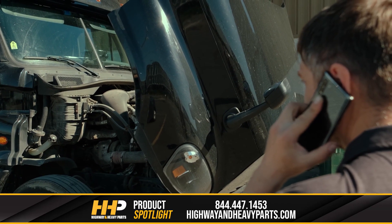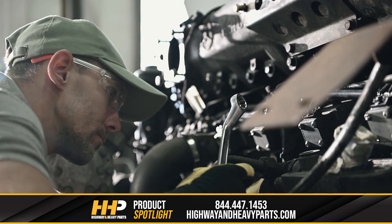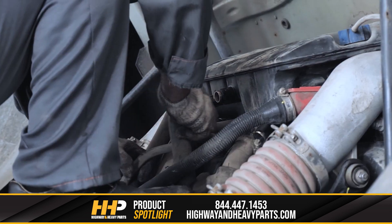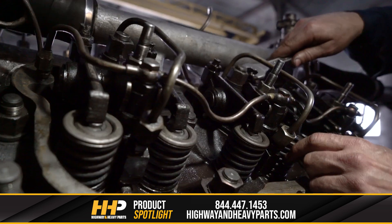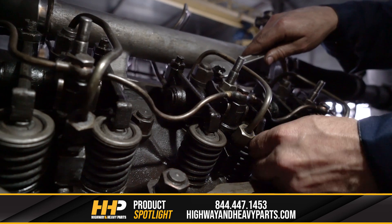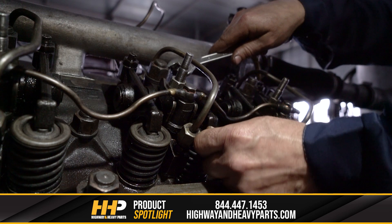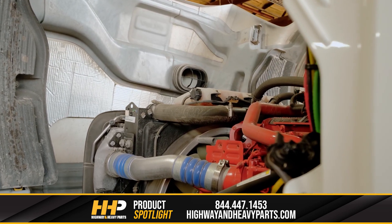We know how frustrating it can be when something goes wrong with your diesel engine, and we know how important it is to have your problem fixed as soon as possible. So it can be tempting to go with the quickest or least expensive fix just to get your engine running again, but that might not be the best long-term solution for your time or your wallet.